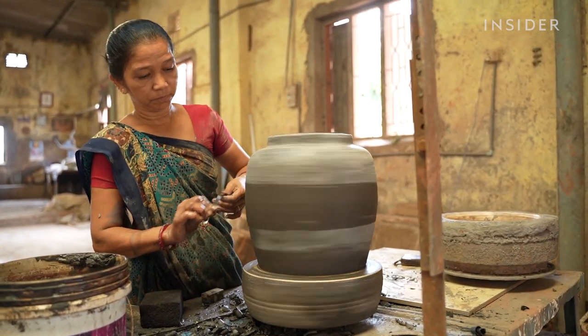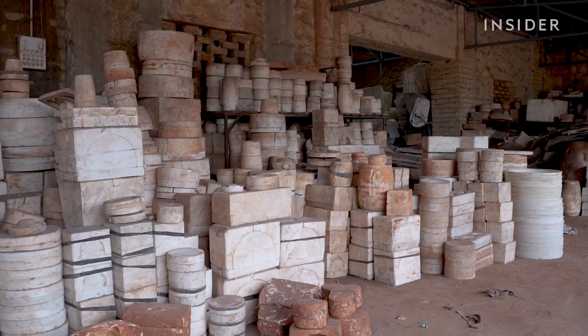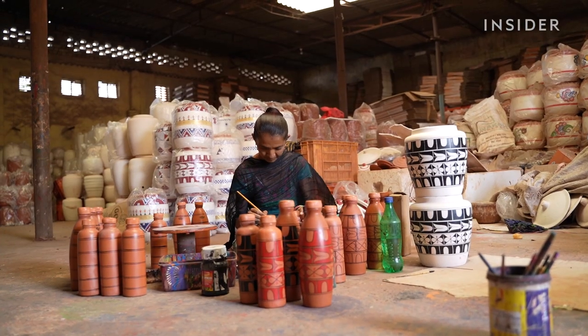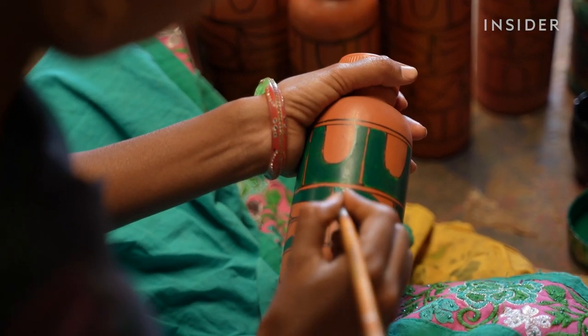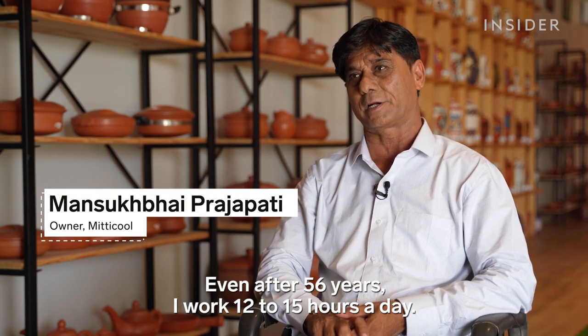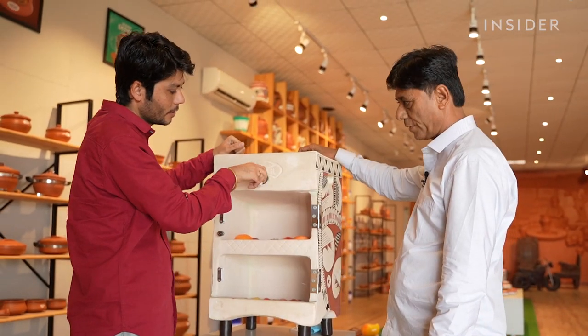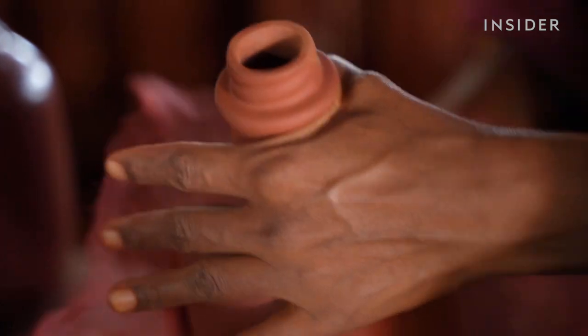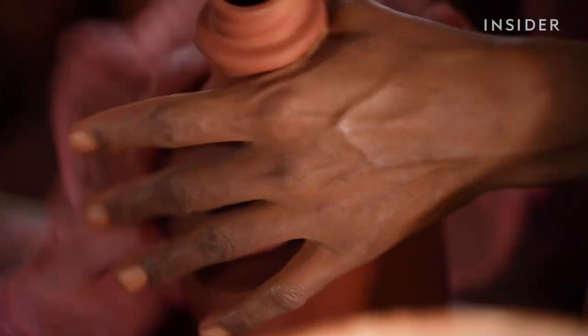Then, weakened demand forced many of those factories to pause production or shut down completely. This company has stayed afloat, but it hasn't been easy. After 56 years, owner Mansook Bhai Prajapati works 12 to 15 hours a day. To keep potters working, he combined traditional handmade techniques with machinery.